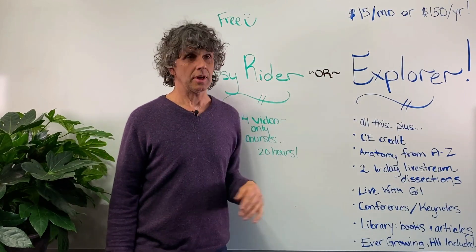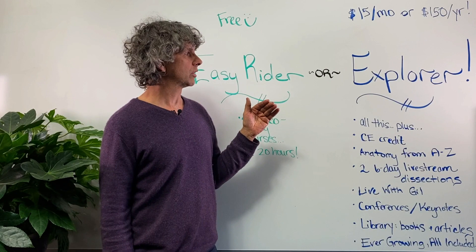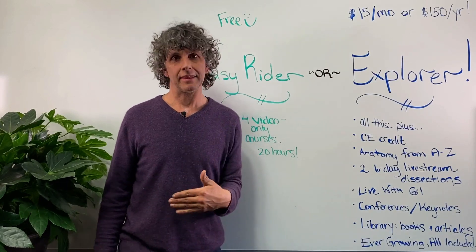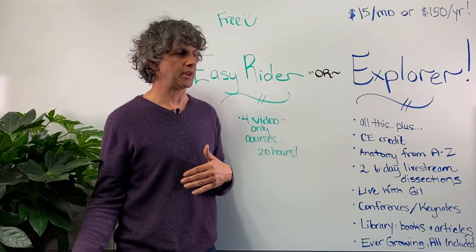My paid membership is just $15 a month or $150 a year — it's discounted for the whole year if you sign up. The Explorer membership includes all this content but for credit, so that you can actually apply that to your professional development with the PMA, Yoga Alliance, NCB, NCTMB, etc.